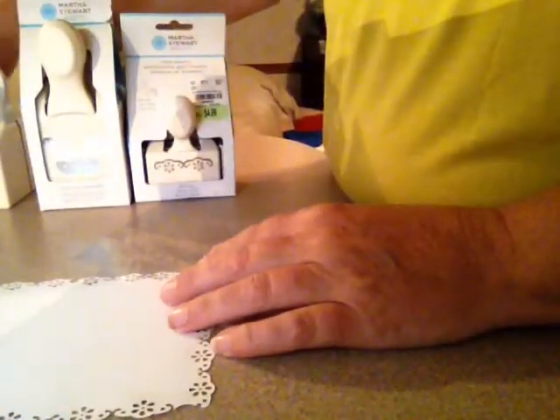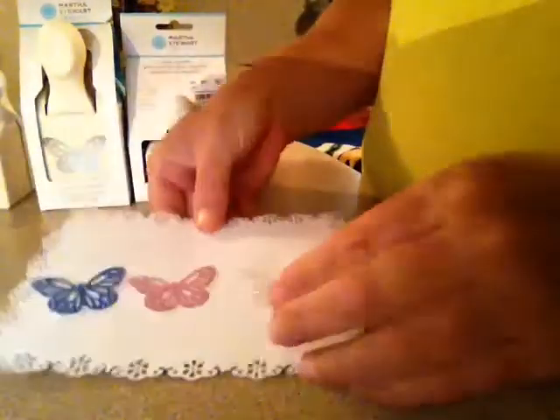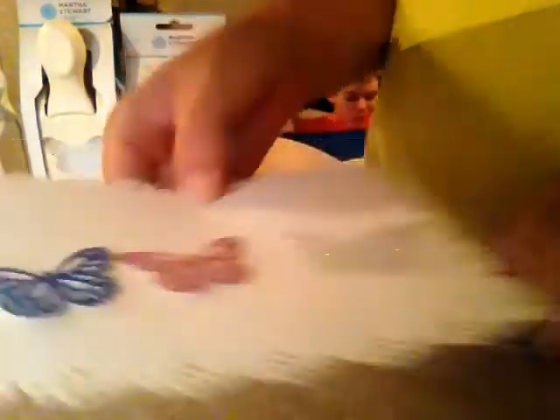All the other punches they had were snowflakes and I didn't think I needed those. I punched out the butterflies for y'all so you can see them — you've probably already seen this type before, but this is how the butterflies punch out.